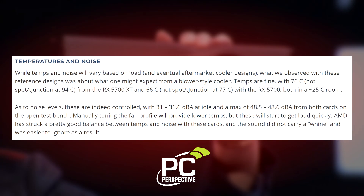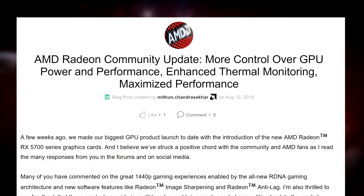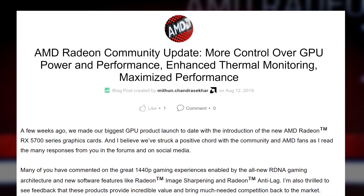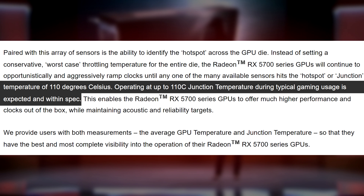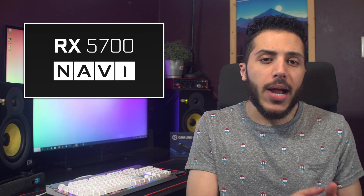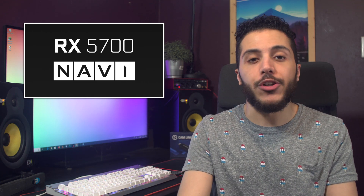Some customers were reporting pretty high temperatures — some were seeing temps of around 76 degrees average, with the hotspot being all the way up to 94 degrees Celsius. AMD's response to that: it's totally fine. In a blog post, AMD says that their new temperature monitoring system allows the GPUs to continually ramp up until one of the sensors reaches the hotspot or junction temperature — that's 110 degrees Celsius. That's literally boiling hot. Thanks to the upcoming third-party designs, if you buy an RX 5700 now you'll probably not see that happen. But for you guys who pulled the trigger at launch, this shows that you shouldn't worry too much about high temperatures on your GPU.